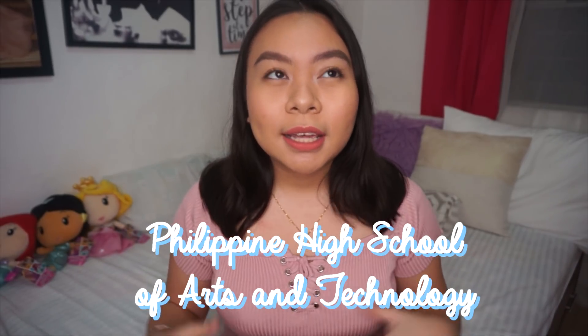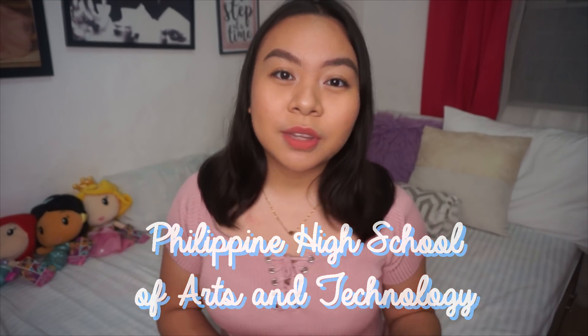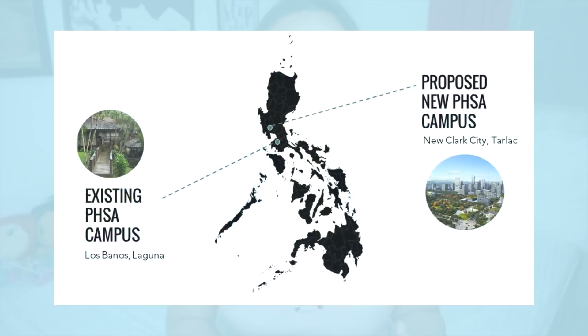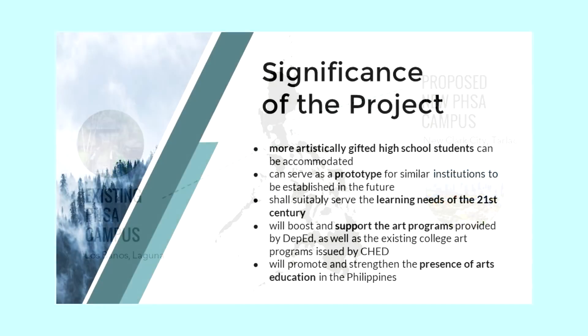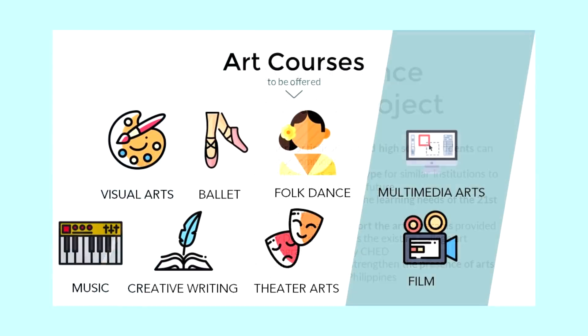In our college, thesis is done individually, and we have to come up with a design that is a minimum of 5,000 square meters — basically anything that we want. I chose to do the Philippine High School of Arts and Technology. It's basically a campus extension of the existing Philippine High School for the Arts located in Los Baños, Laguna. But my thesis will be located in the north in New Clark City. It would accommodate more artistically gifted high school students and offer new art courses including multimedia arts and film. But it's just a thesis, so everything is hypothetical.